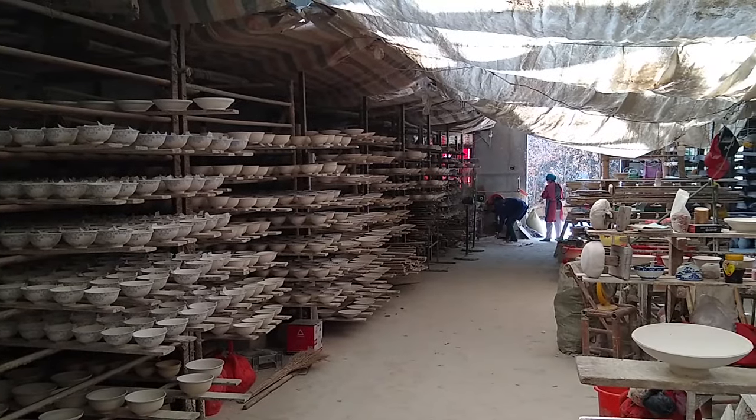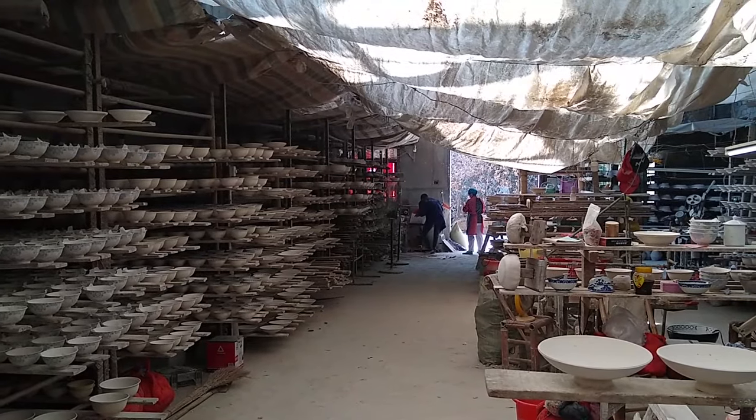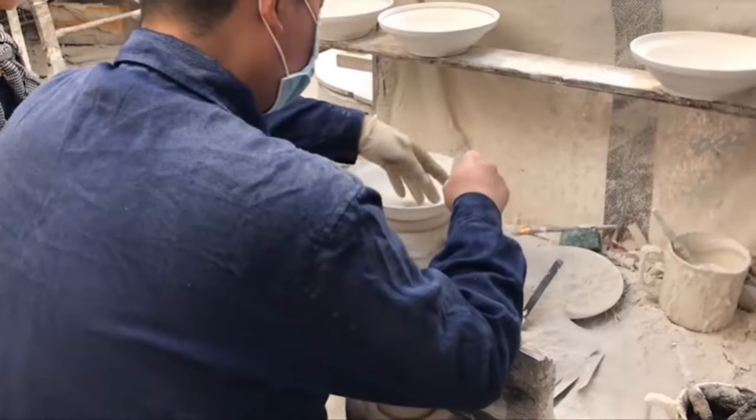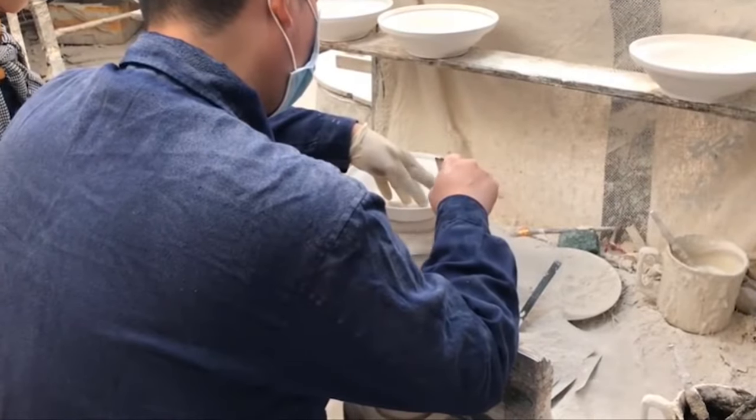Later, someone will remove the bowl from the mold and fill the holes with a special glaze. The bowl is then trimmed and sanded for smoothness.